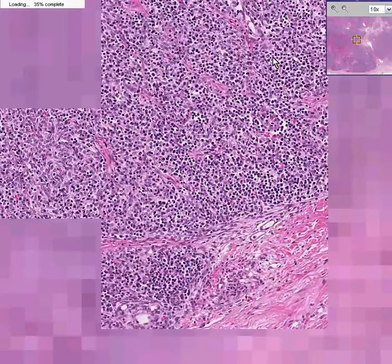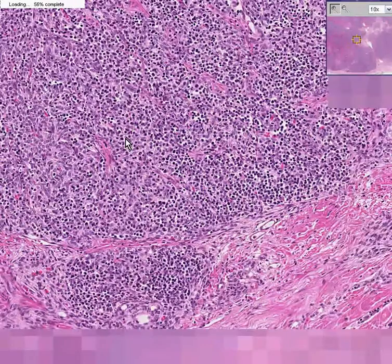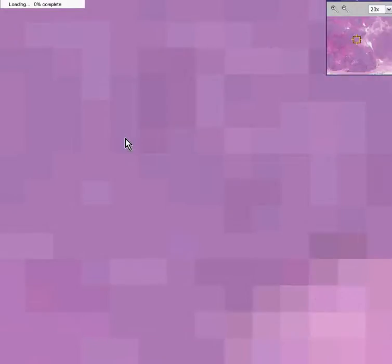Anywhere else in the body you would call this a lymphoma without even batting your eyelashes. So I think we'll end it here, as the computer has given me problems.